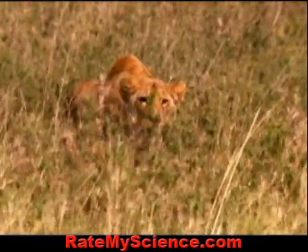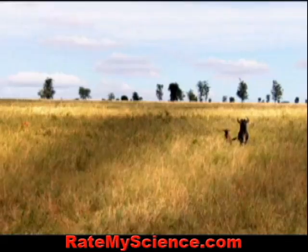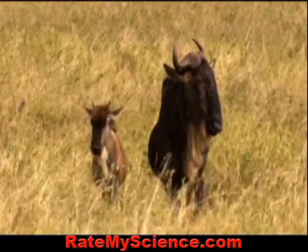This lion, hidden in the grass, senses an opportunity. A mother and calf have strayed from the herd.